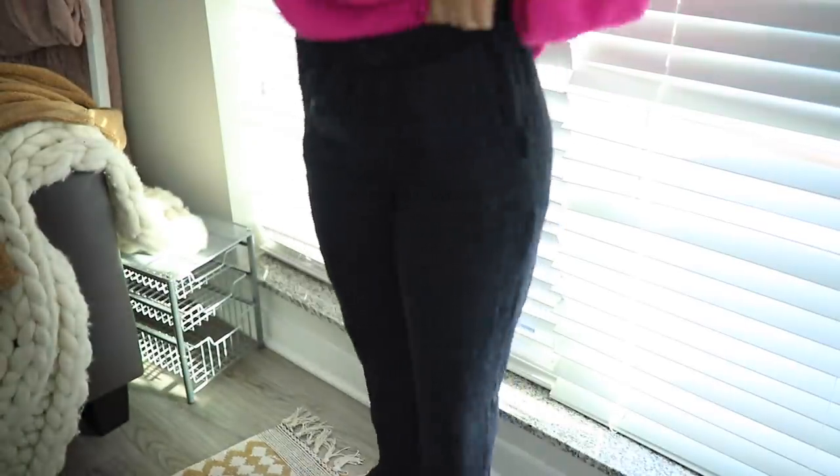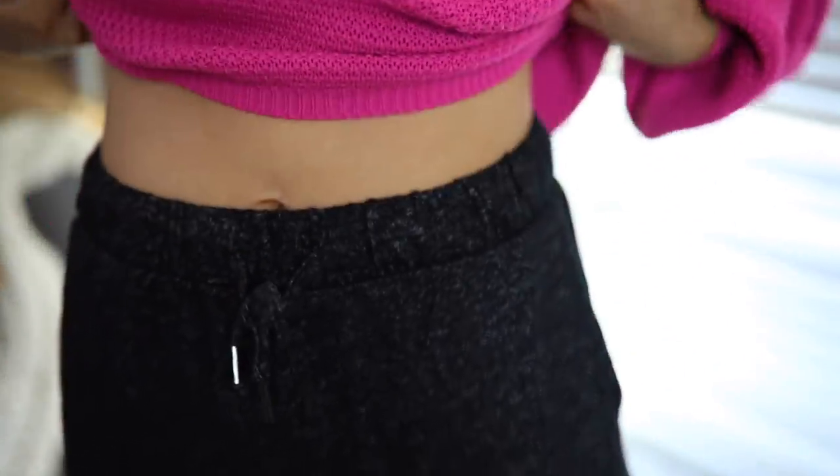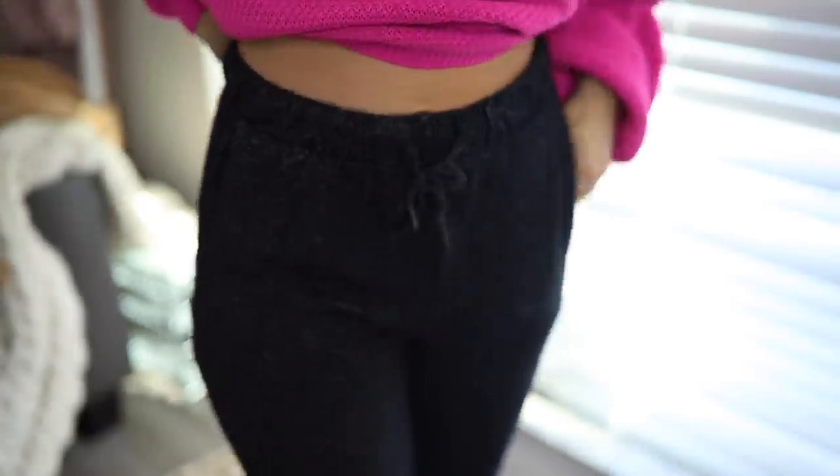I also got these dark gray heathered joggers from Nasty Gal. They are so soft. Me and Callie were opening the box and I was like, oh my God, this is so soft. They're just going to be so great for in the mornings when I'm going to class and I just want to be comfortable but I can't wear my pajamas. Because I pretty much wear pajama sets every night these days. But they're really, really soft and great.